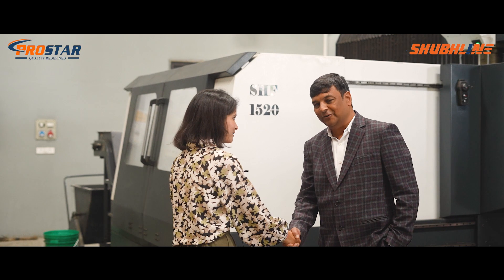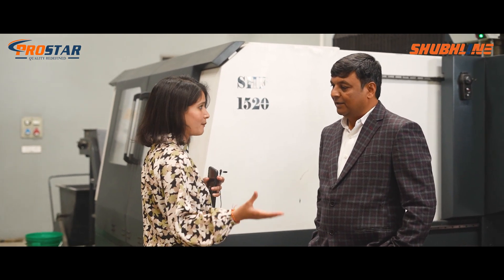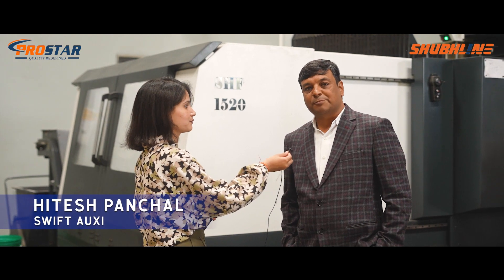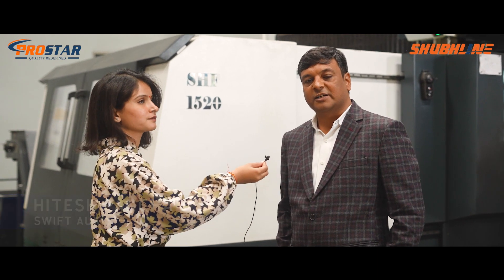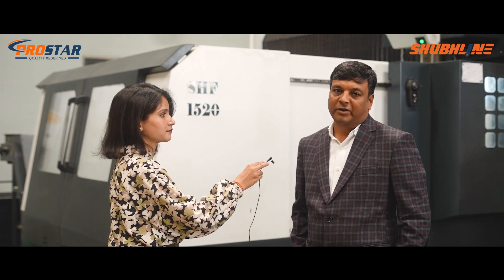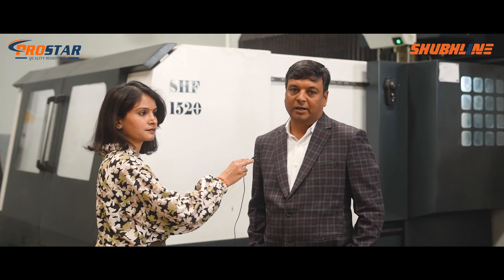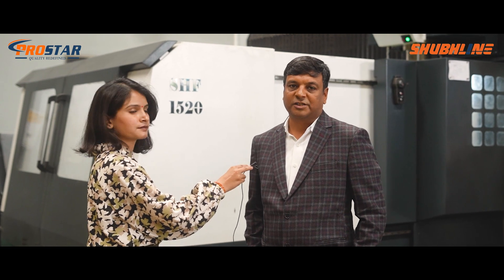Hi Mr. Panchal, thank you for joining us. Please introduce yourself and give an overview of your company. Myself Hitesh Panchal, I am the MD of Swift Oxitecnic Private Limited and we are manufacturing vertical injection molding machines. These machines are for plastic processing and we are making them for insert molding — and we are the only manufacturer for insert molding machines in India.